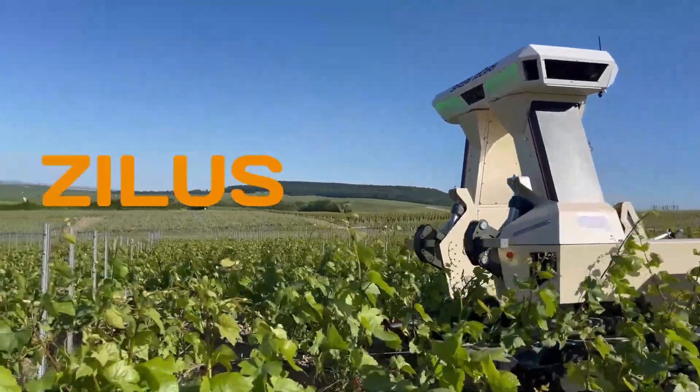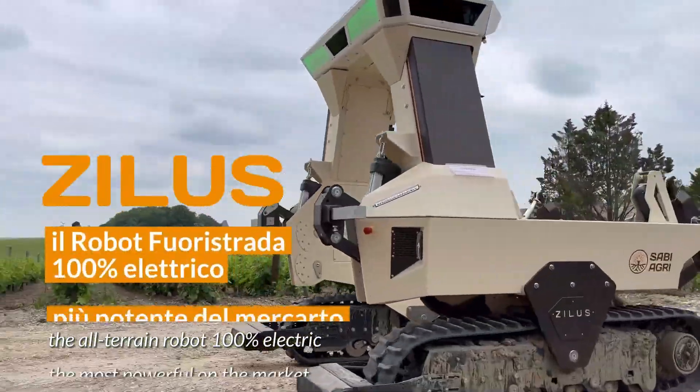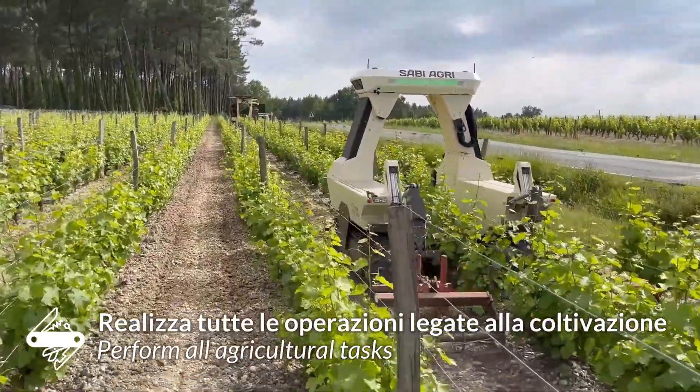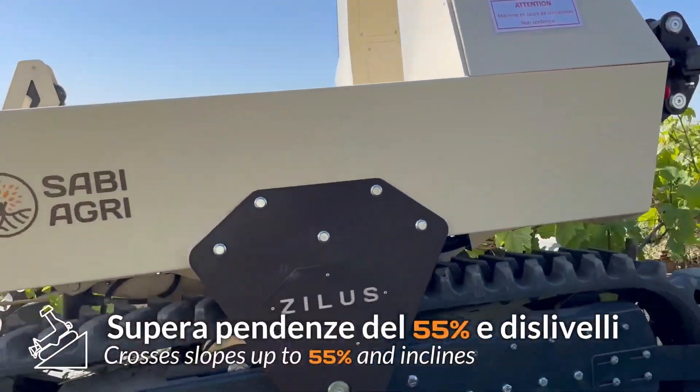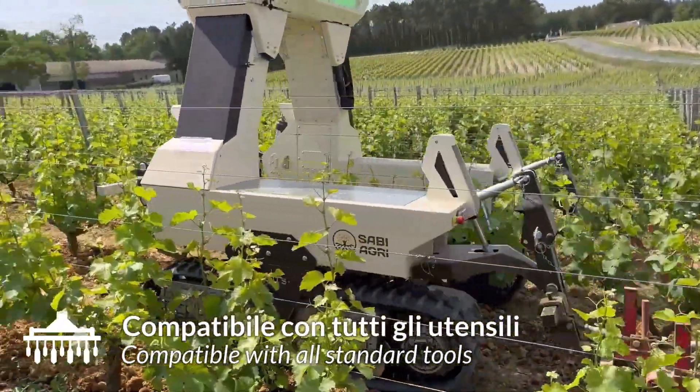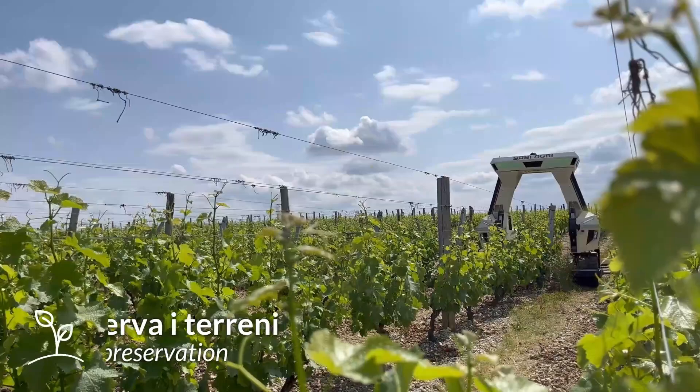Sabi Agri Xylas, the electric wine whisperer. Now I know what you're thinking, vineyards and electric vehicles, it's like putting a vegan in a steakhouse. But trust me on this one, the Sabi Agri Xylas is about to change the way you think about vineyard work. This isn't some glorified golf cart we're talking about.